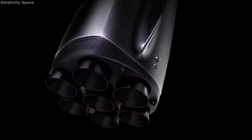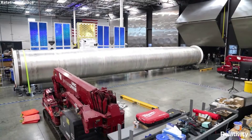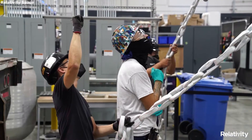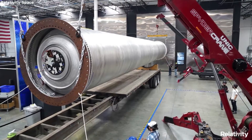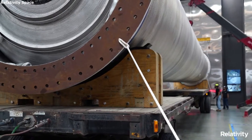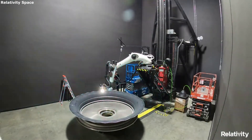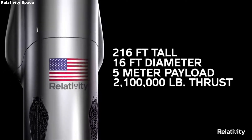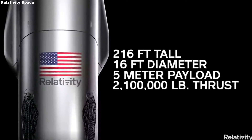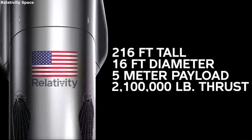Hello everyone, today we are taking a look at Relativity Space's Terran-R launch vehicle. Many different private space companies are working on new and ambitious projects for the future. These projects are often very unique, innovative, and try something completely new to the industry. Relativity Space has been working hard on its Terran-1 launch vehicle, but has even bigger plans with Terran-R. The Terran-R is in between a heavy and medium-lift launch vehicle, coming in at 66 meters tall with an estimated payload to low Earth orbit of 20,000 kilograms.